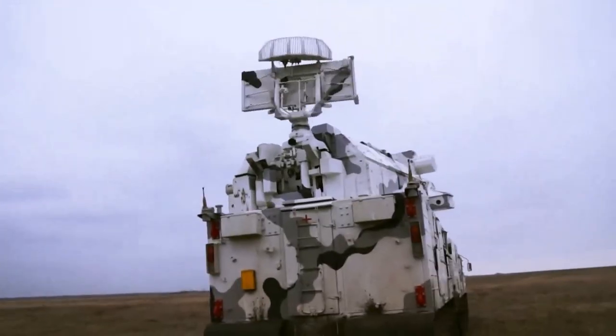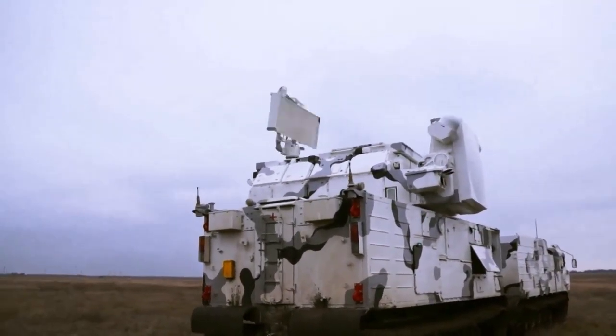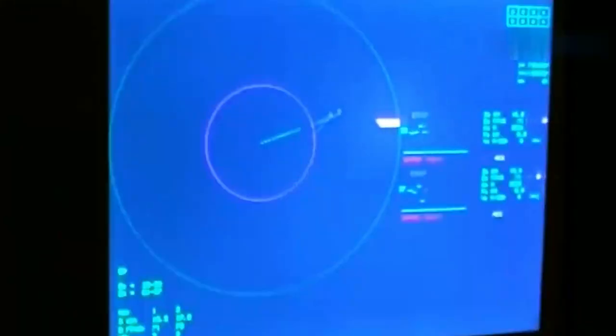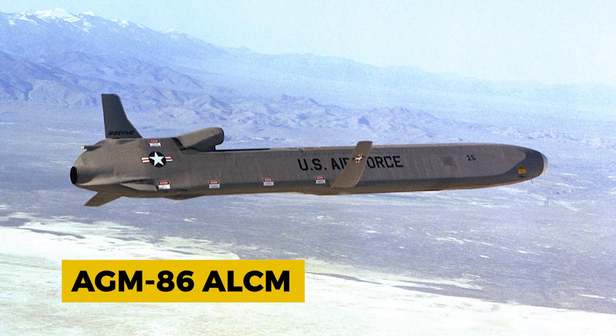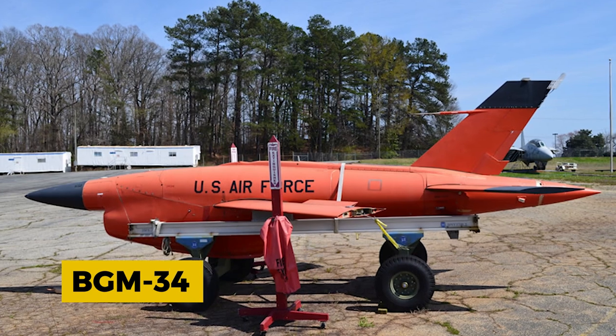It is equipped with nuclear, biological, and chemical protection. As a fully mobile system, the TOR is capable of acquiring and tracking targets while the TLAR — a transporter launcher and radar unit — is moving. Requiring only one driver and three operators, this 9A-330 combat vehicle was designed to shoot down guided weapons like the AGM-86 ALCM and BGM-34, day and night.